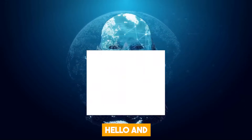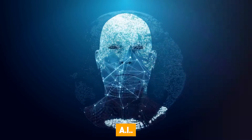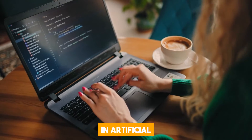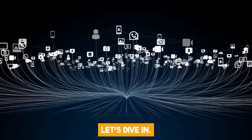But before that, hello and welcome to the AI Trend, your go-to destination for all things AI. We are dedicated to bringing you the latest developments, breakthroughs, and releases in artificial intelligence technology. Without further ado, let's dive in!